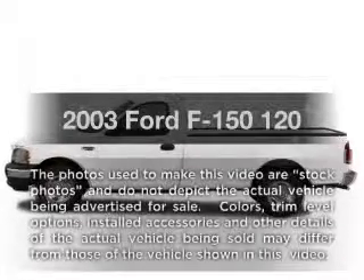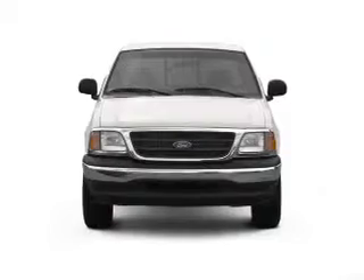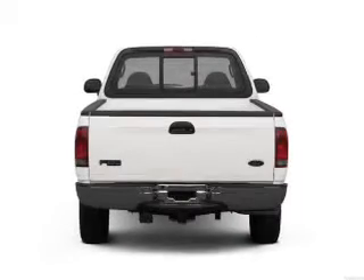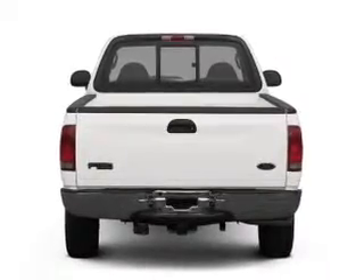Presenting the 2003 Ford F-150, everything you need under one roof with this great vehicle. With a reliable six-cylinder engine connected to a smooth shifting transmission, the anti-lock braking system will help deliver you safely to your destination.